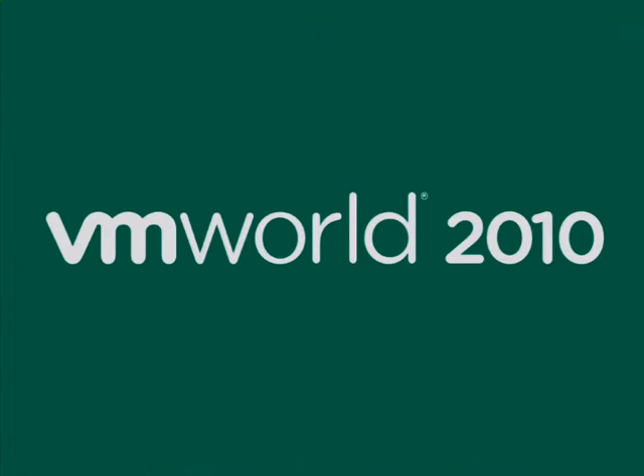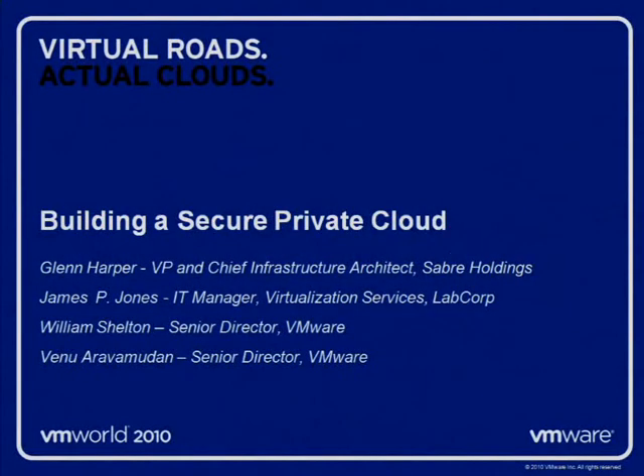Ladies and gentlemen, please welcome Senior Director of VMware, William Shelton, and Senior Director of VMware, Vinu Aravamudan. Thank you very much. I'd like to extend also a welcome to two customers that were kind enough to put a little reality around the story we're going to be telling today — Glenn Harper from Sabre and James Jones, who joins us from LabCorp.